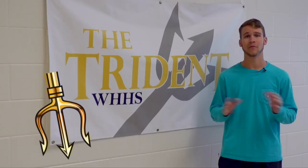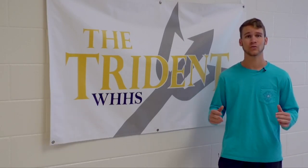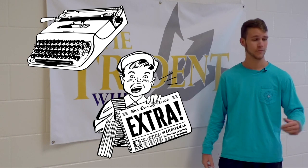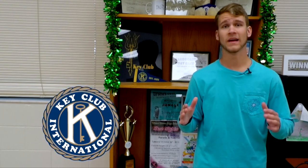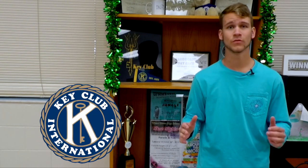Here in the Trident I can learn all about the basics of journalism and I can also learn how to write and publish a newspaper. In Key Club I can be a part of the oldest and largest service program for high school students. I can also learn leadership skills through service to others — it is a completely student-led organization.